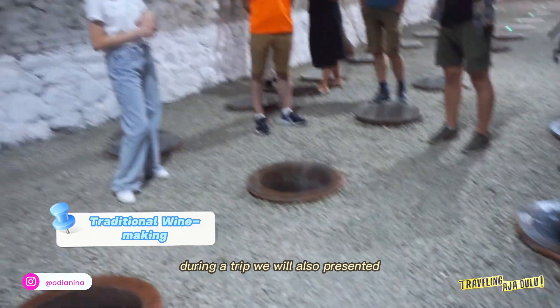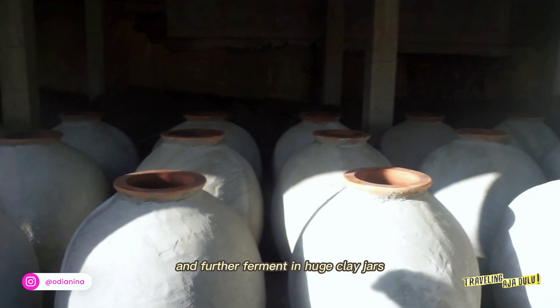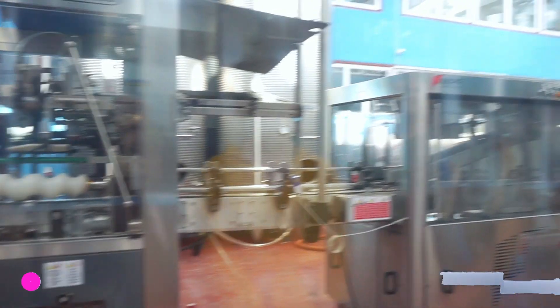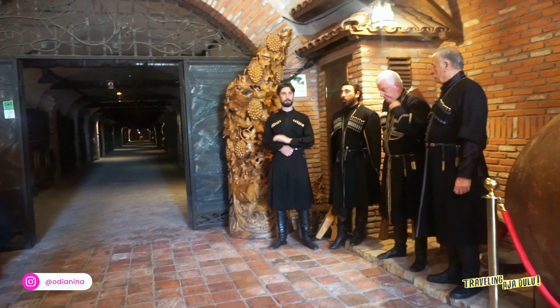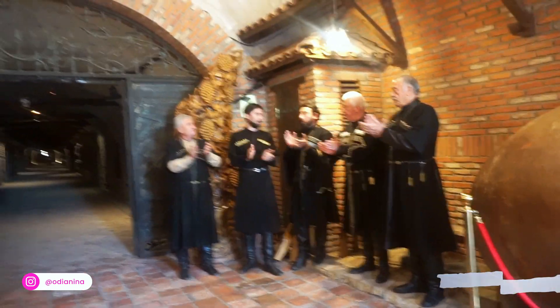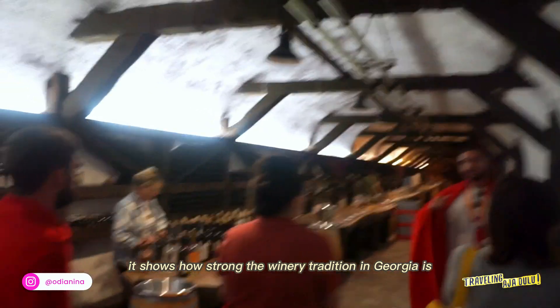During the trip, we were also presented with two ways of making wine in Georgia. The traditional Georgian hallmark is white wines that stay in contact with their skin, stalks, and pips for months, and further ferment in huge clay jars called kvevri, buried in the ground. The wine cellar in the Georgia winery is also so unique and most are very old. It shows how strong the winery tradition in Georgia is.